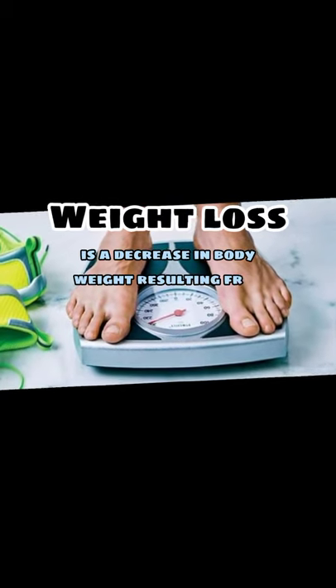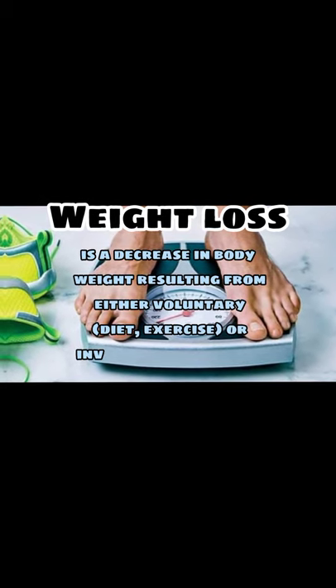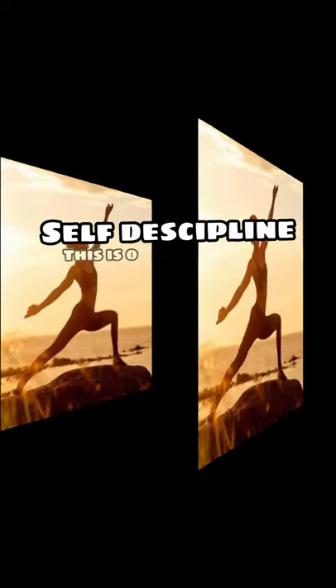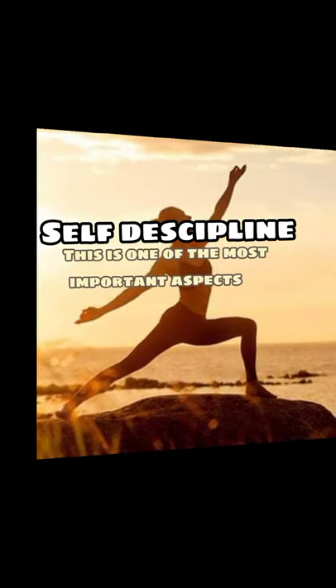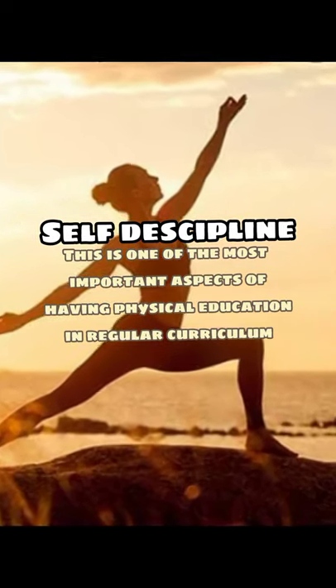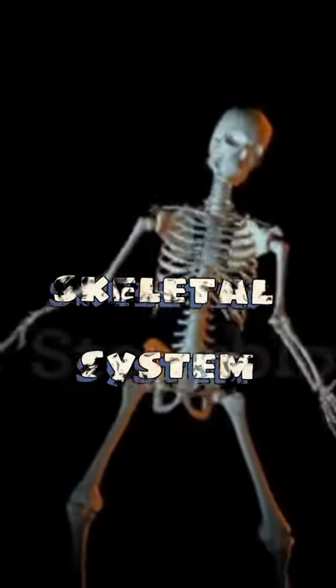A decrease in body weight resulting from either voluntary or involuntary circumstances is one of the most important aspects of having physical education in a regular curriculum. Now, let's talk about the skeletal system.